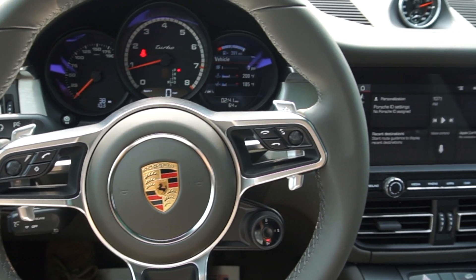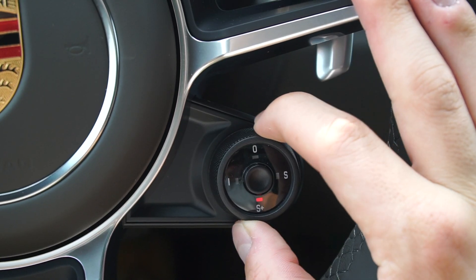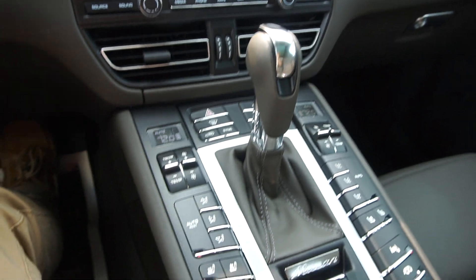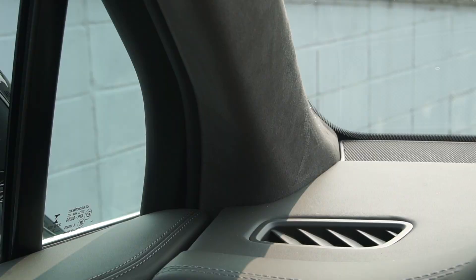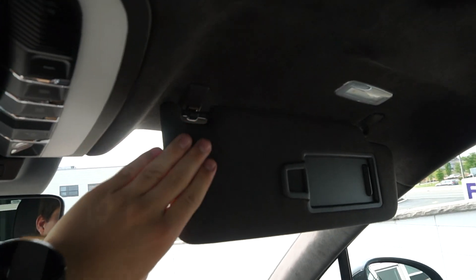Up front, we have a very large high-definition touchscreen display. In the steering column, we have the multi-function sport steering wheel. All the buttons in the center have not really changed in this Macan Turbo — they're not like those on the Cayenne which are now sort of integrated into the actual console as touch buttons. These are physical buttons. We also have an Alcantara headliner which goes all the way around, and the visors are coated in it as well.